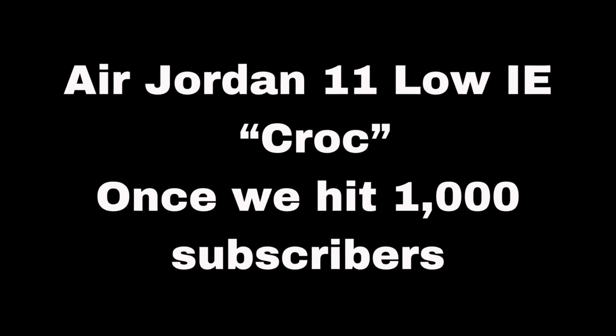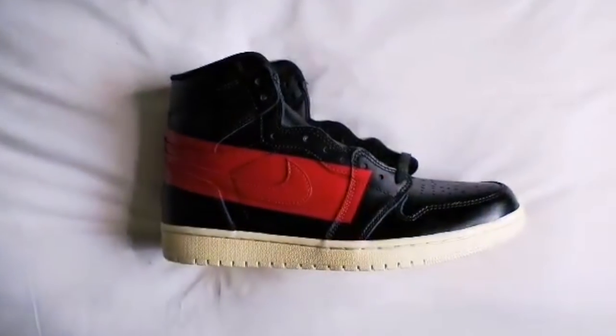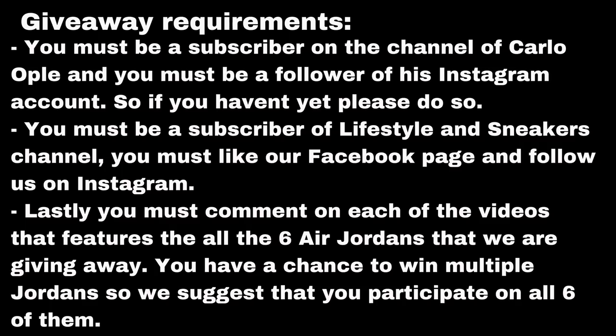As usual, before we end this video, I just want to remind everyone that we have an ongoing giveaway for six amazing Air Jordans. If you haven't participated yet, I'm going to show all the milestones and the mechanics to participate in this giveaway. At this moment, I think we only have 250 subscribers to go before we reach this giveaway milestone. So please help us promote our channel, watch our videos, and hopefully we can give away the first sneaker by the next video.